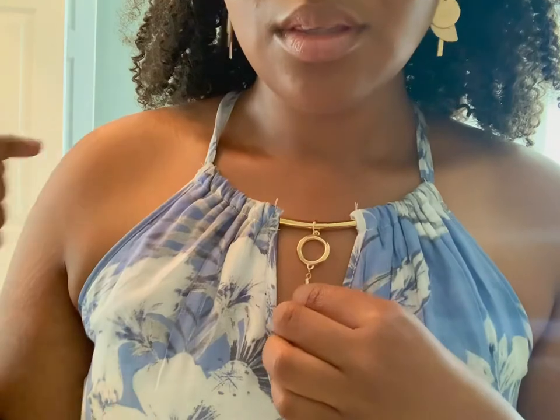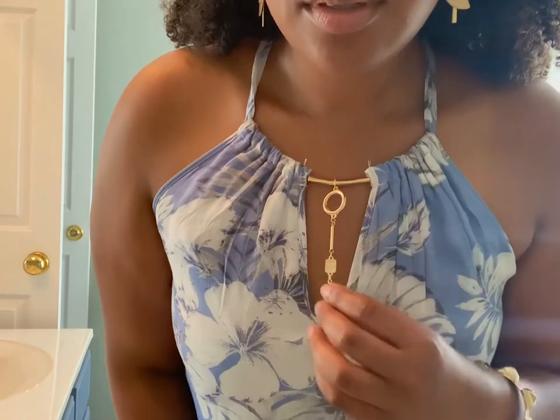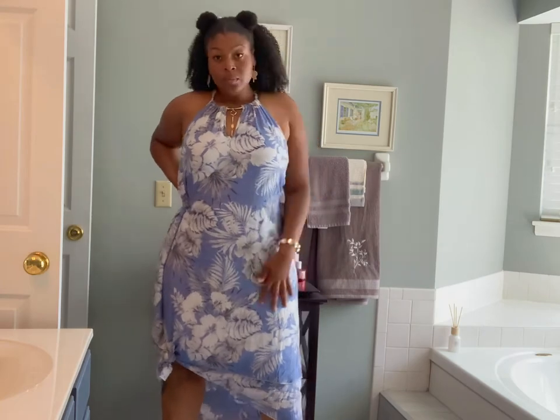This dress right off the bat is giving royalty vibes. It comes with a gold necklace built into the front of the dress, so you don't even have to wear additional jewelry. You can tuck it in or out — whatever fits your style. It's a very flowy, feminine, free, non-form-fitting dress. If you wanted, you could cinch your waist with a belt or pin it how you like, but I was feeling the loose vibes.